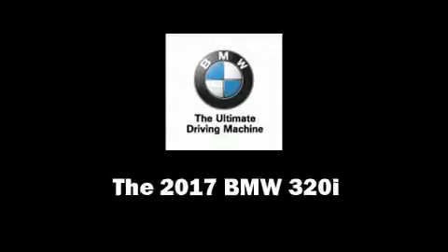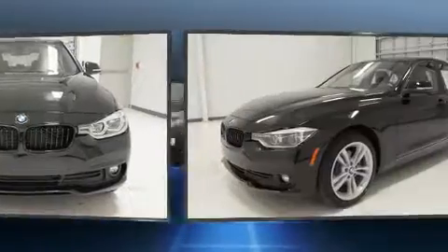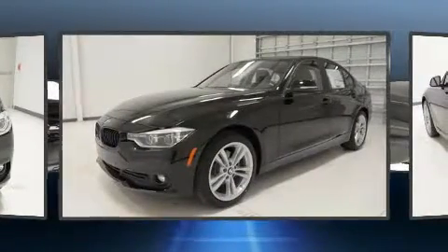Get excited about the 2017 BMW 320i. It features an automatic transmission, rear-wheel drive, and a two-liter four-cylinder engine.